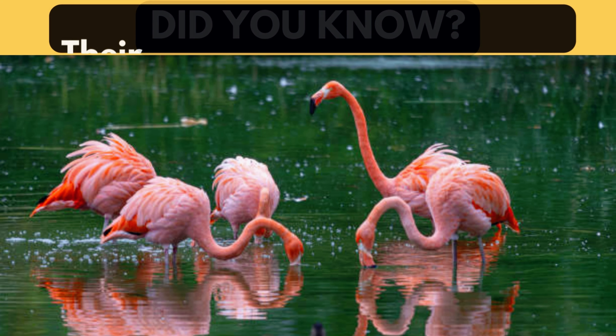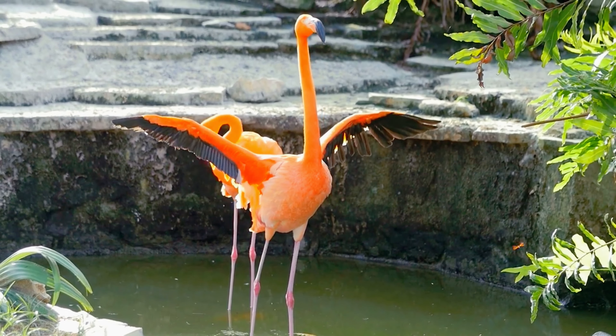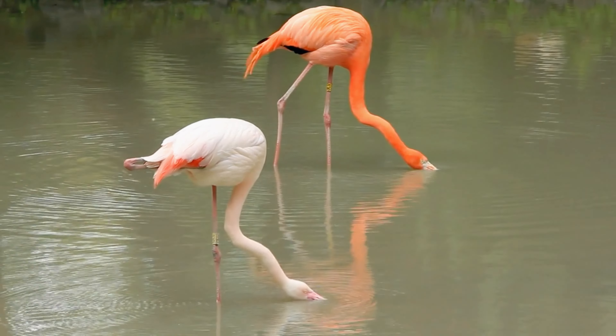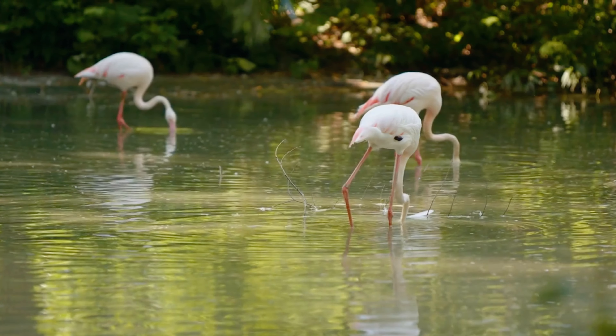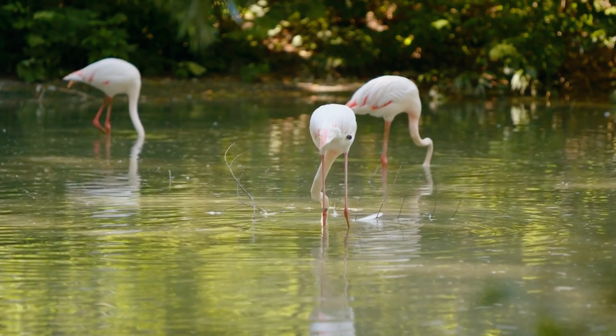Did you know? Their food turns flamingos pink. The outstanding pink feathers of flamingos are an outcome of their diet, which is high in carotenoids from brine shrimp and algae. This diet causes modest color variations among individuals and is affected by age. Access to various carotenoid-rich diets contributes to a range of colors in flamingo populations.